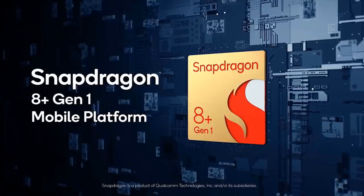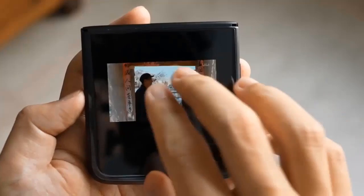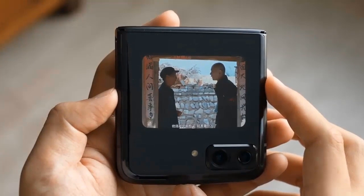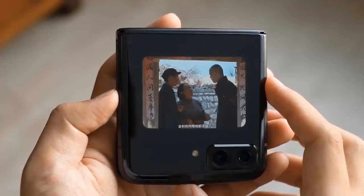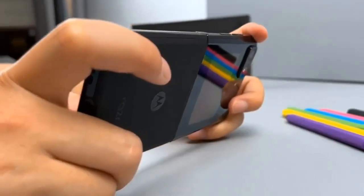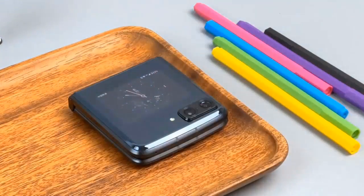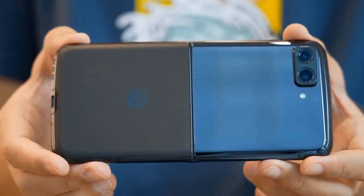The Moto Razr 2022 is already available for pre-order on the company's Chinese website in only one color: black. Prices start at 6,000 Chinese Yuan, approximately $890, for the 8GB and 128GB storage variant. We don't know if and when Motorola will bring it overseas — for now, we've heard practically nothing on the matter.